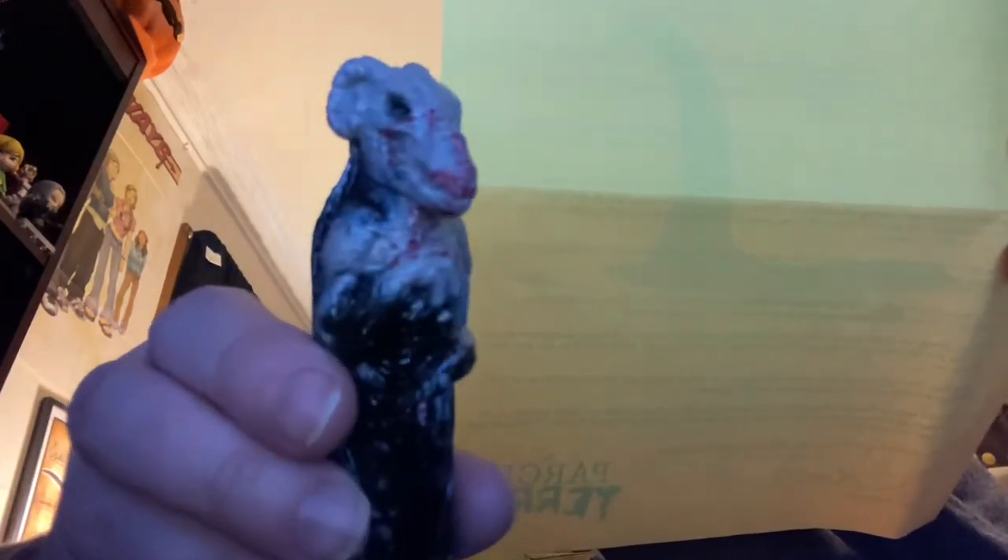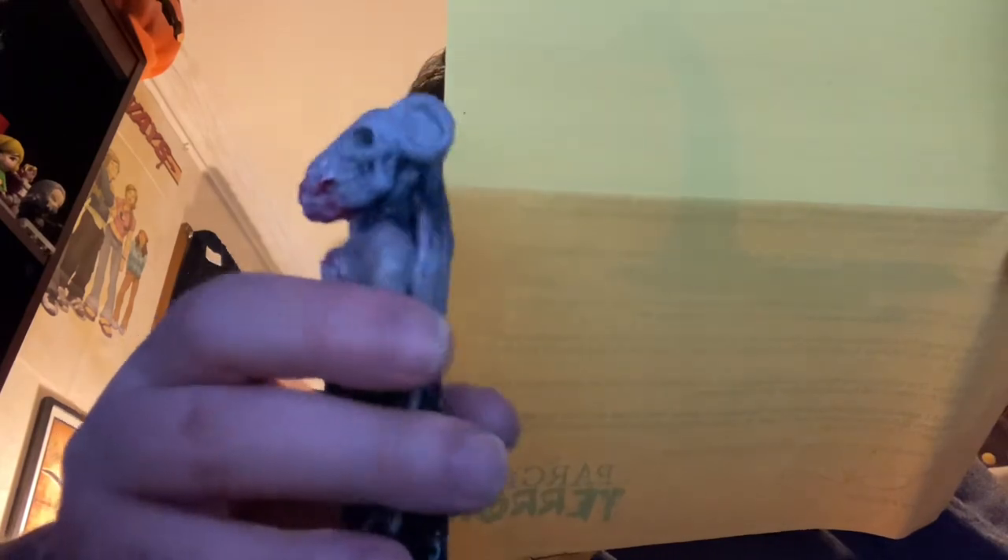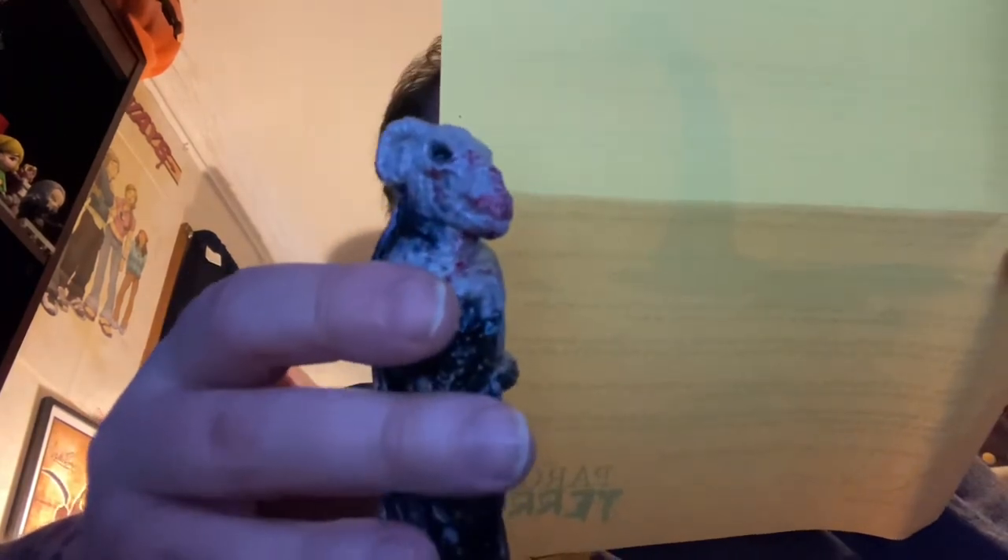Got the Skunk Ape print — this Skunk Ape is from Florida. If you are a dual subscriber to both the Parcel of Terror and CryptoCast, an exclusive Jersey Devil CryptoCast figure will be included in the box as well. That is awesome.